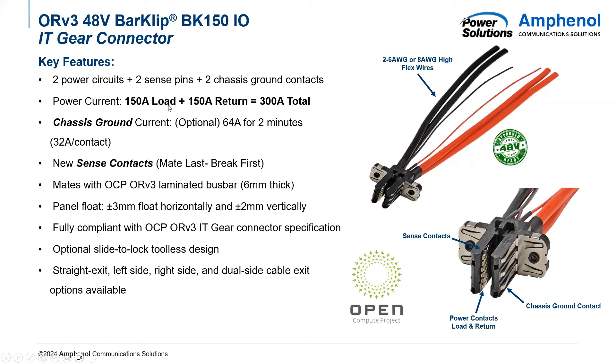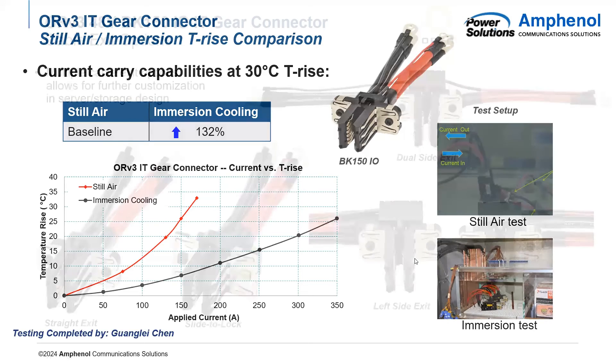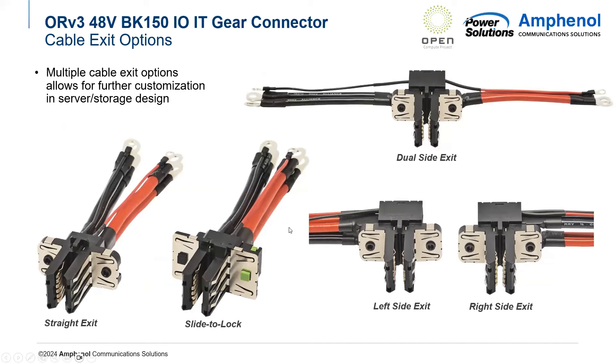The BK150 is also rated for 150 amps load and 150 amps return, so 300 amps total, and that is all still air. For our initial immersion cooling testing on the BK150, a very steep curve was still present in still air; however, with an immersion cooling environment, we're able to get almost a 132% increase in current-carrying capabilities. With this connector being connected to IT gear shelves, all being configured a little bit differently, cable exit options are important. We have tooled a normal straight exit, as well as left and right side exits, and a dual side exit.